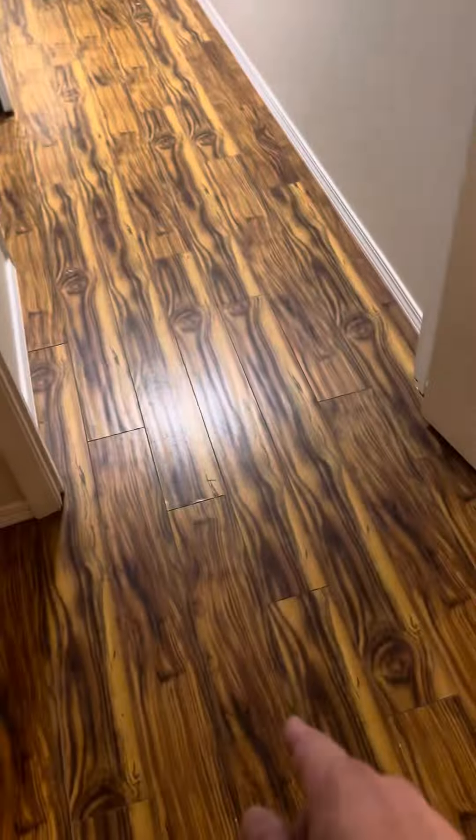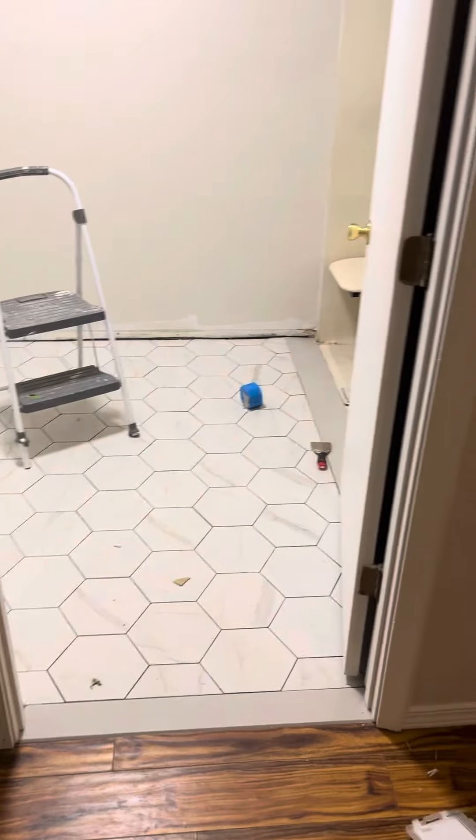I'm gonna have this other vanity put in this weekend, and all the baseboard — that should all be done by Monday or Tuesday. Here's the master, I got a big walk-in closet and then like another pantry closet for towels and stuff for the bathroom, and then the door that goes out to the backyard.